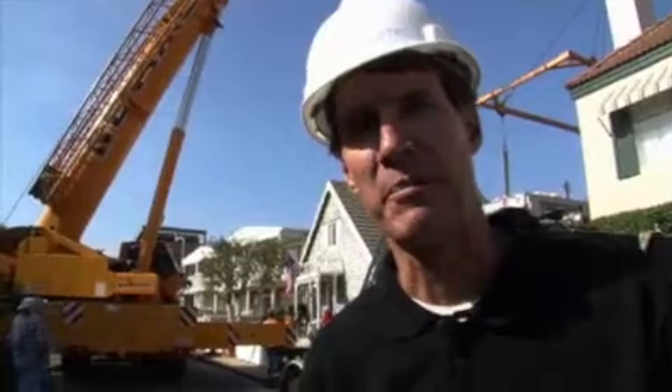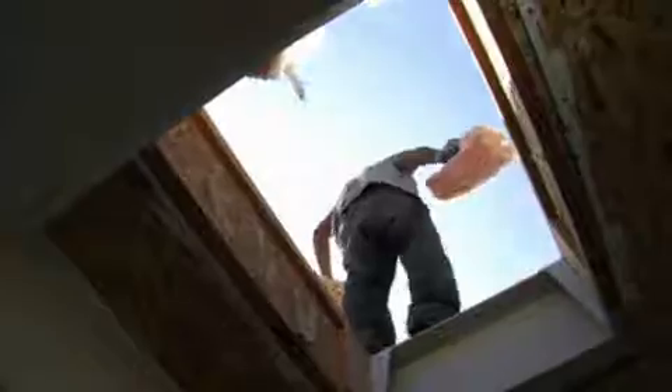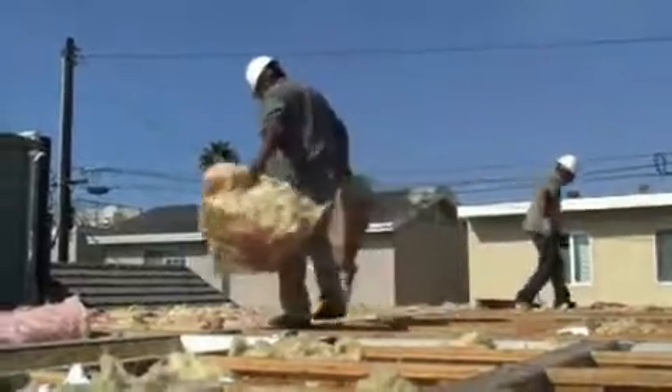Homeowner Greg Brown says it just has to be bolted together and the interior should be ready in about four weeks. Brown and the builder, Steve Glenn of Living Homes, said they hope the home will be the first in Orange County to achieve the highest possible green rating.